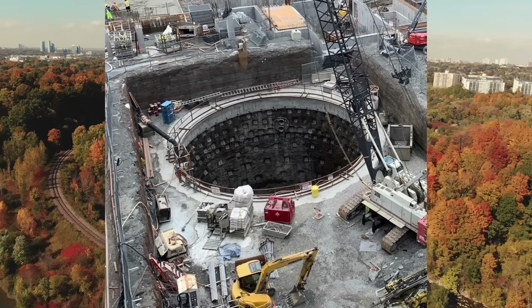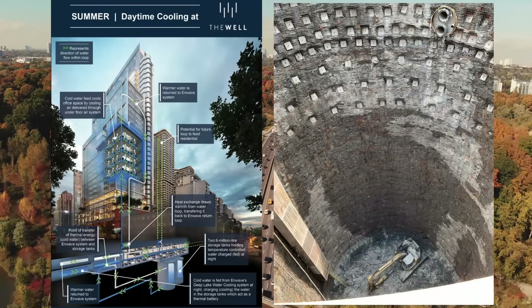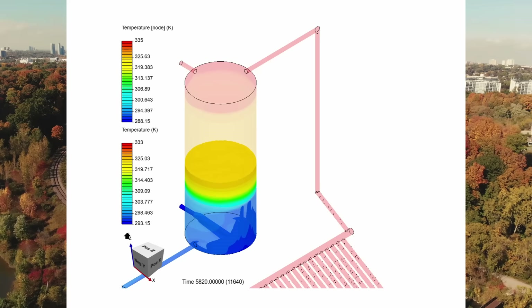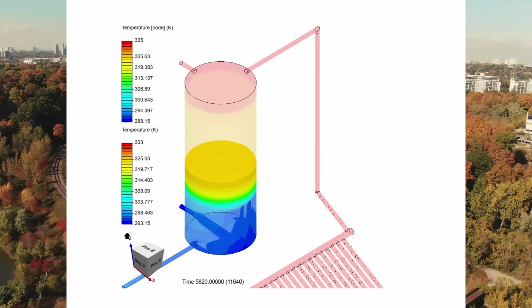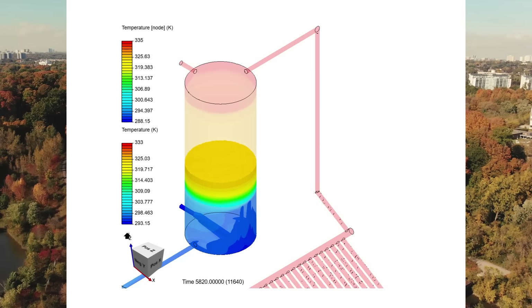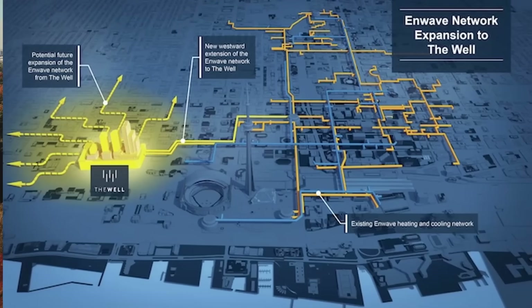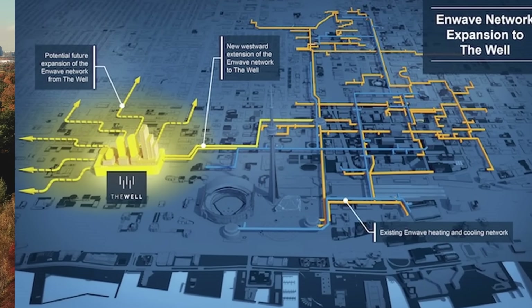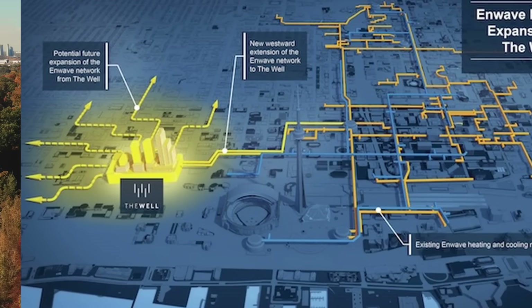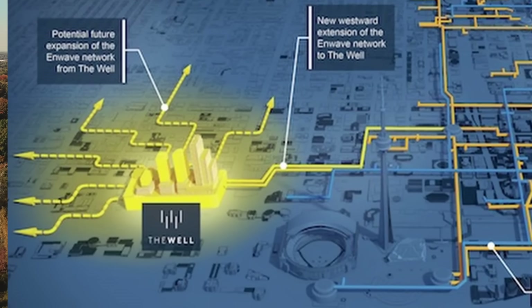The giant hole at the bottom of the building. On the seventh underground parking level of The Well there is a 15 meter wide and 45 meter deep hole that serves as a storage tank for more than 7.6 million liters of water — enough to fill 2.8 Olympic-sized swimming pools. This tank forms one key component of an expansive network of pipes connecting over 150 buildings throughout Toronto to the district cooling and district heating systems.